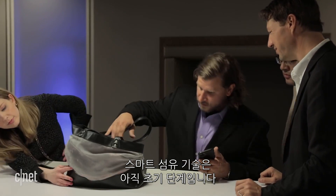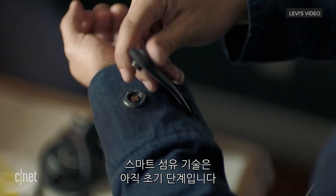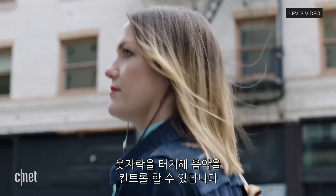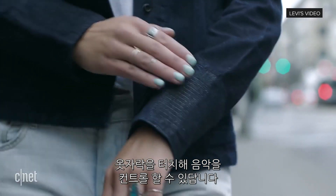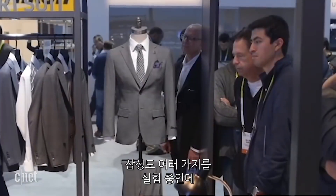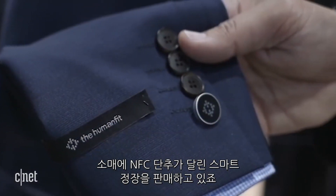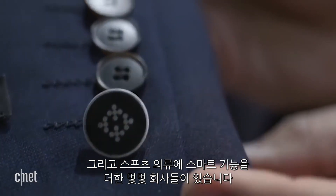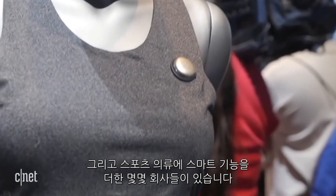We are still in the awkward early stages of smart fabrics. Google has teamed up with Levi's on a smart jean jacket that can control music just by tapping an area on the sleeve. Samsung is experimenting with a few garments and sells a smart suit with NFC built into a button on the wrist. And there are a few other companies putting smarts into workout gear to track activity.